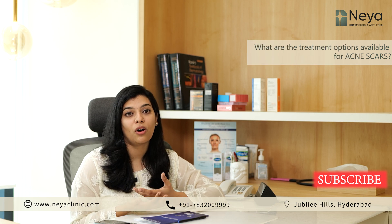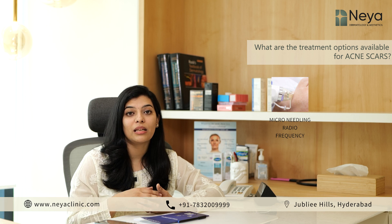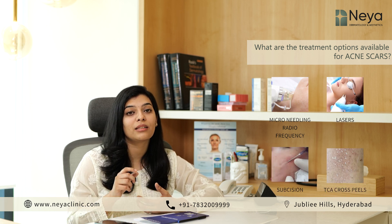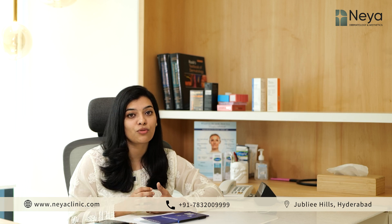Various treatment options available for acne scars include microneedling radiofrequency, laser treatment, subcision, TCA cross peels, dermal fillers, and specialized injections for hypertrophic scars.